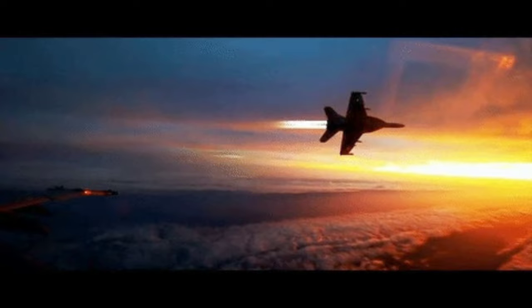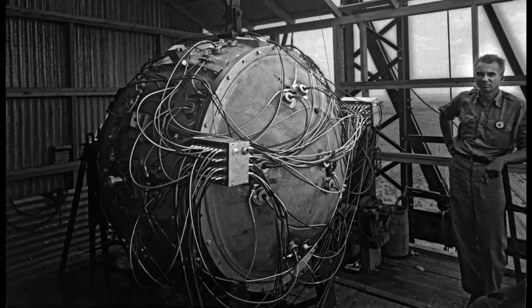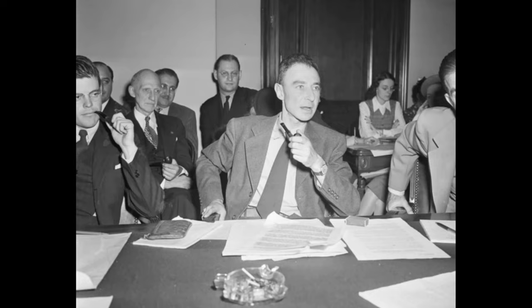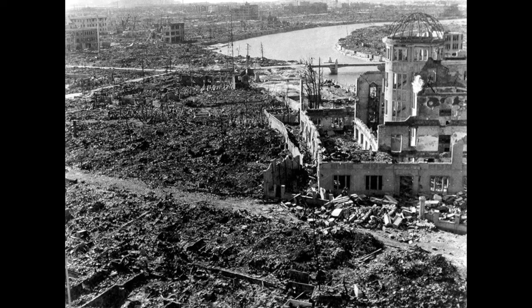Next we have nuclear weapons. The Manhattan Project, which led to the development of the atomic bomb, changed the rules of warfare forever. Overseen by physicist J. Robert Oppenheimer, the bombings of Hiroshima and Nagasaki had devastating consequences and ushered in a nuclear age.